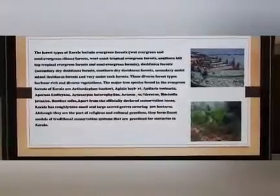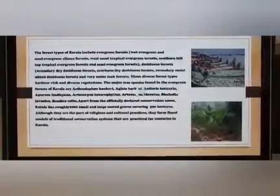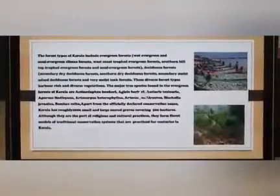Apart from the officially declared and modern conservation zones, Kerala has roughly 2,000 small and large sacred groves covering approximately 500 hectares. Although these sacred groves are part of religious and cultural ideas and practice, they form the finest models of traditional conservation systems that have been practiced for centuries in Kerala.